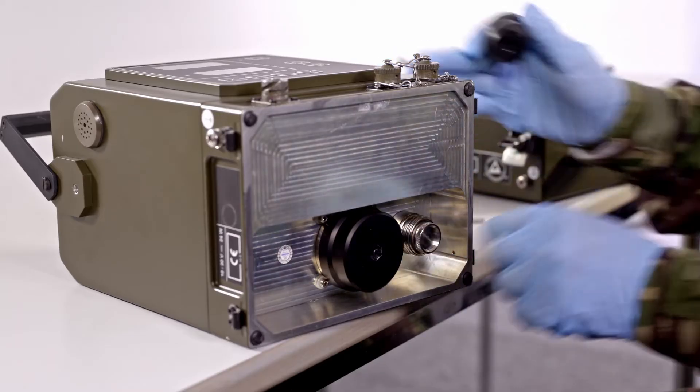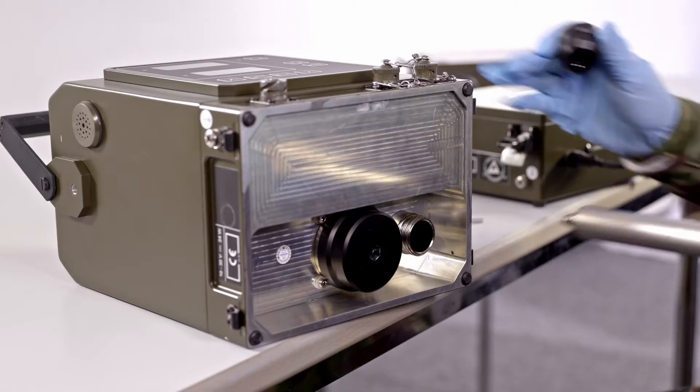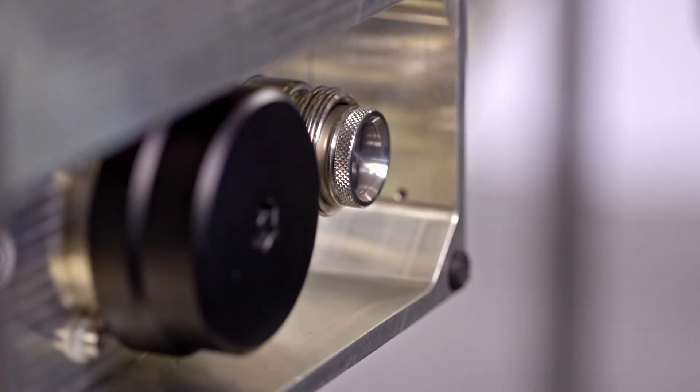Maintenance is conducted by the operator. Swapping out consumables is a simple and quick task that can be completed in seconds.